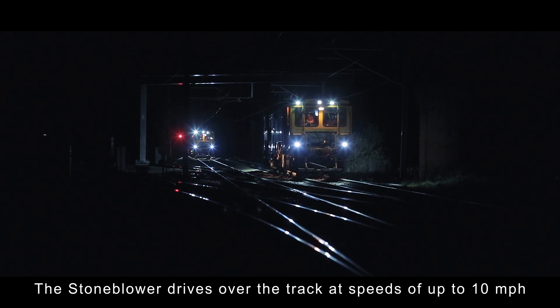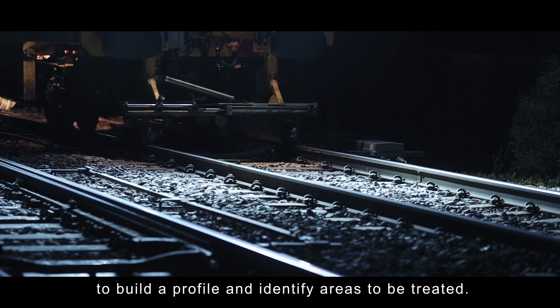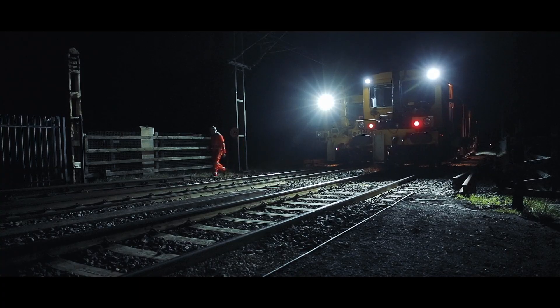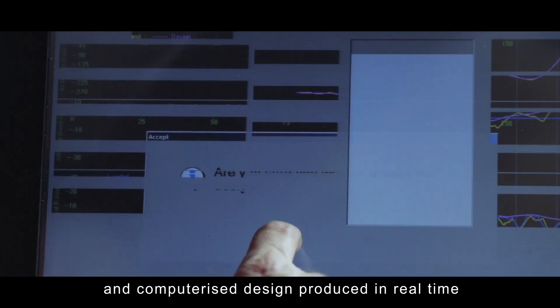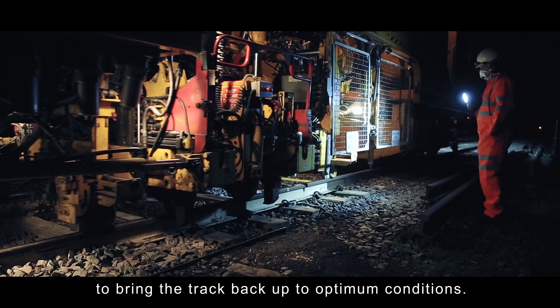The stone blower drives over the track at speeds of up to 10 miles per hour, using its onboard measurement system to build a profile of the track and identify the areas that need to be treated. The stone blower then works over the previously profiled track, treating it in accordance with the measurements and computerized design produced in real time to bring the track back up to optimum conditions.